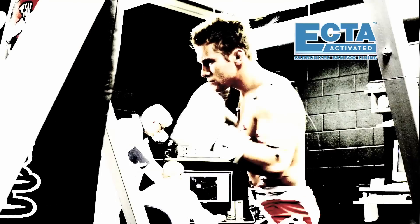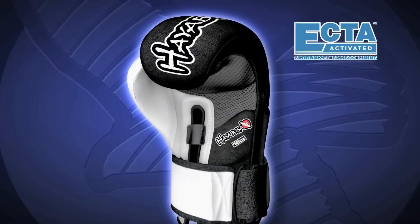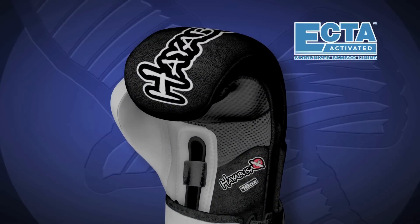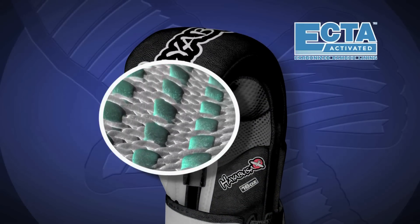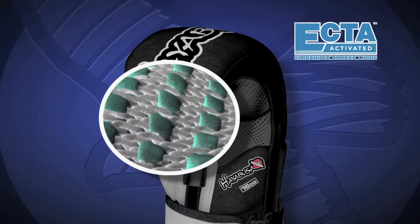EKTA. The EKTA interior lining of the Tukoshu gloves are made from an activated carbonized bamboo material with antifungal, deodorizing, and strong thermal regulating effects. EKTA provides a level of comfort not found in any other glove.